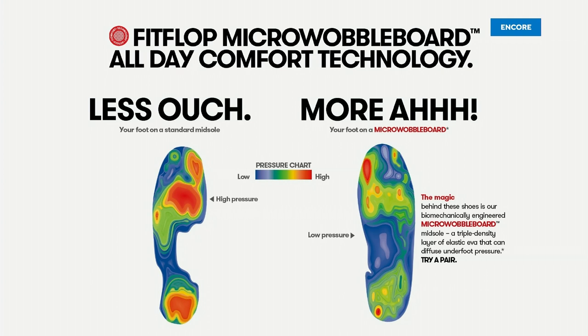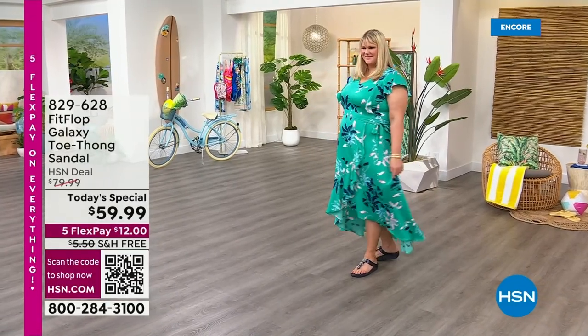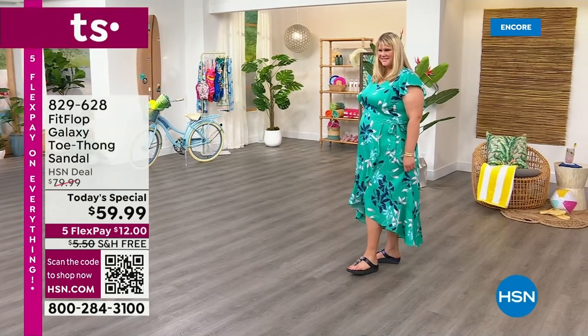When you wear a shoe like this, the magic is you stop thinking about your feet and just go about your day. People flock to us time and time again because it changes the footwear game — it really, really does.